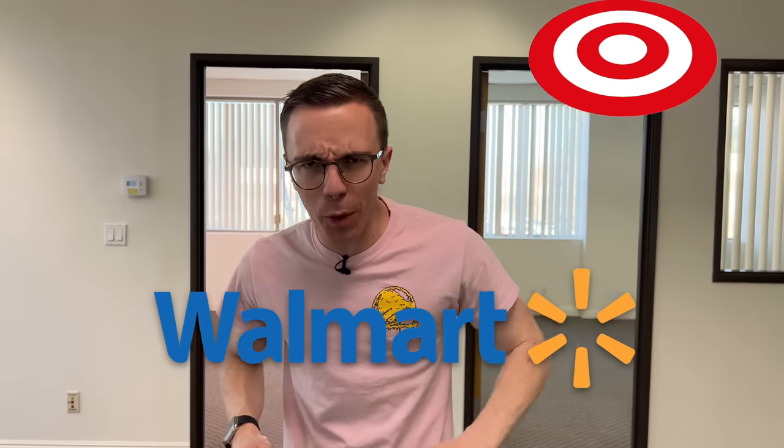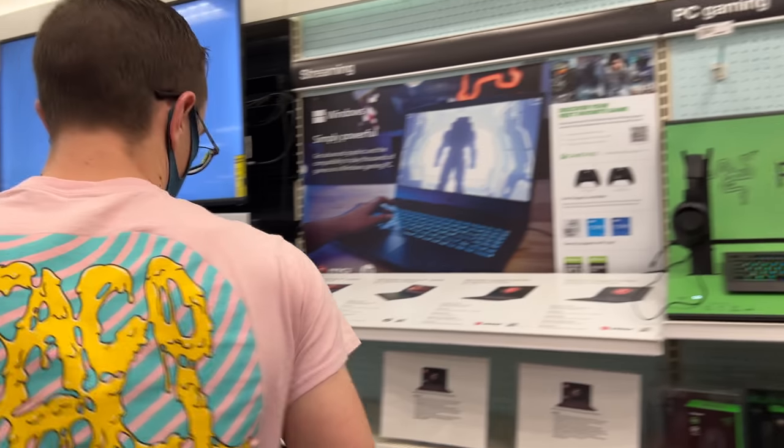Today, we're going to be building gaming setups from Walmart and Target to determine: have you been missing out on those always low prices, or are you right on target for your next gaming deal?